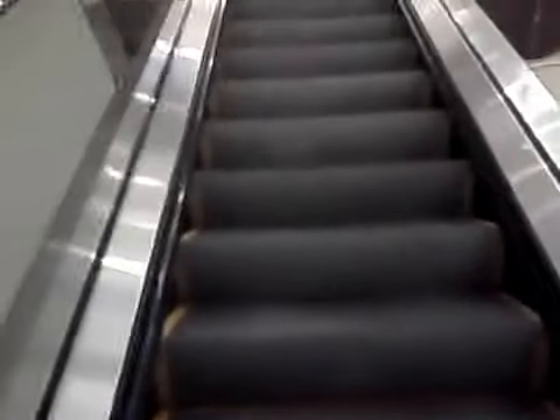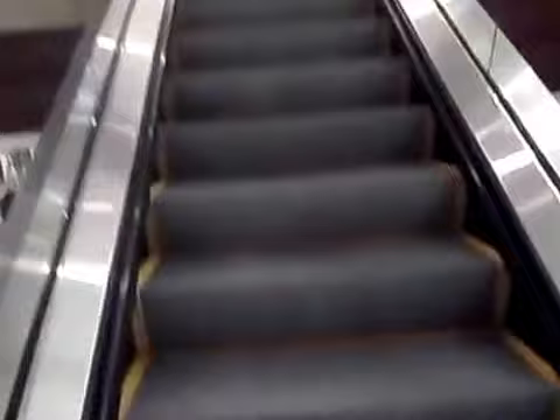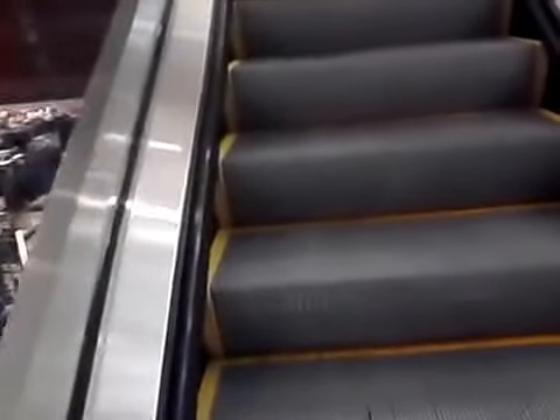These are the escalators at Dillard's, Zona Rosa, Kansas City, Missouri, and these are Kone Escalators. The elevator is a beautiful Kone Ecodisc.